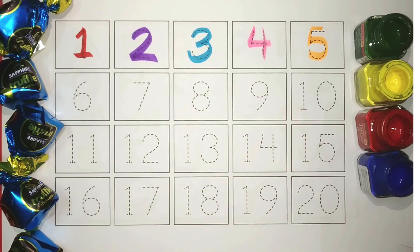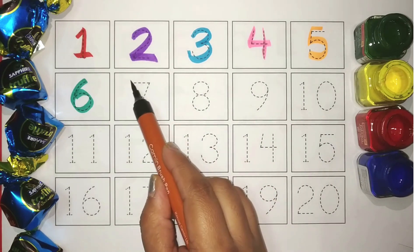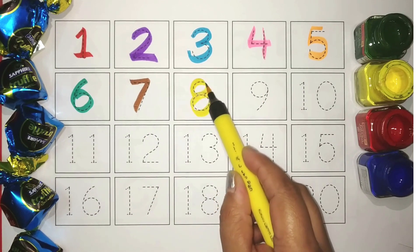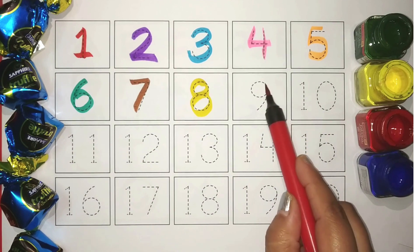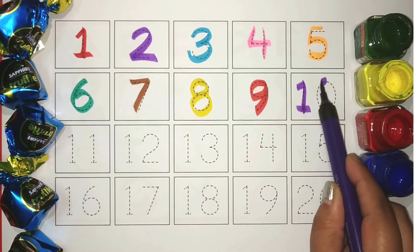Green, 6. Brown, 7. Yellow, 8. Red, 9. Purple, 10.